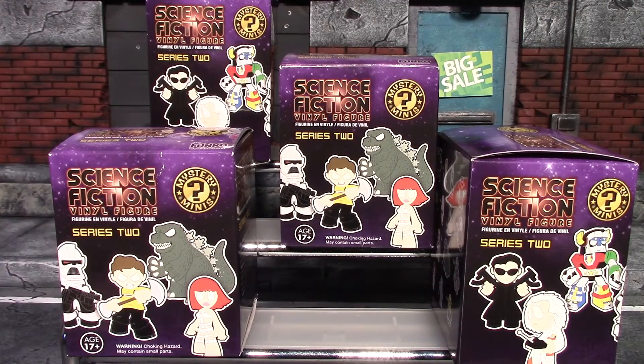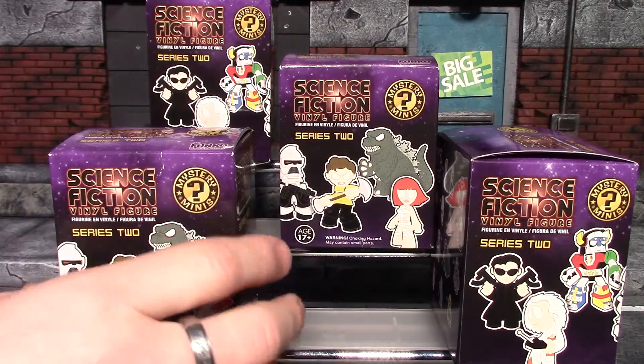Hey, what's up guys, it's me again back with some more Funko Mystery Minis — this is the Science Fiction Series 2 blind boxes. I did several of these when they first came out, but I was at GameStop today and noticed these were in the discount bin. They were just over two dollars, so I went ahead and picked up four more of these.